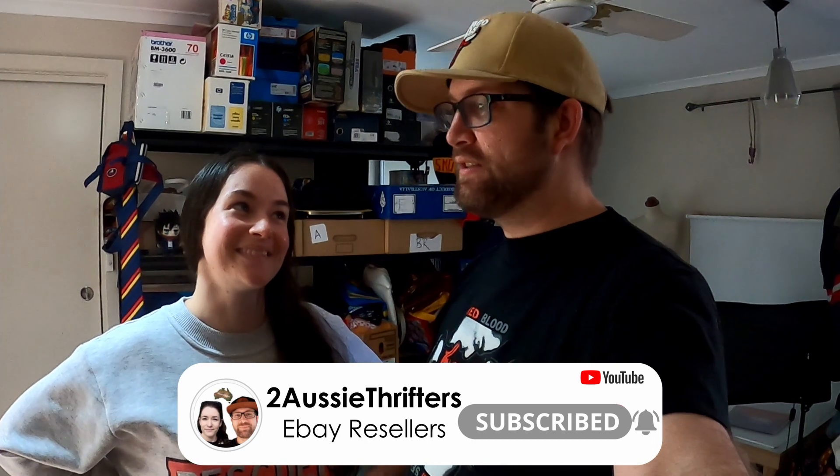Hey guys, welcome back to another episode of Twosley Thrifters. Today we're going to do another pick and pack video. We have had 29 sales so far for Friday, Saturday and Sunday morning. It's about 9:30 so not as many orders as usual but some of them are going to be pretty interesting. If you are new here, make sure you hit that subscribe button because we're putting out two videos per week — this is our full-time job now. Let's get into it.